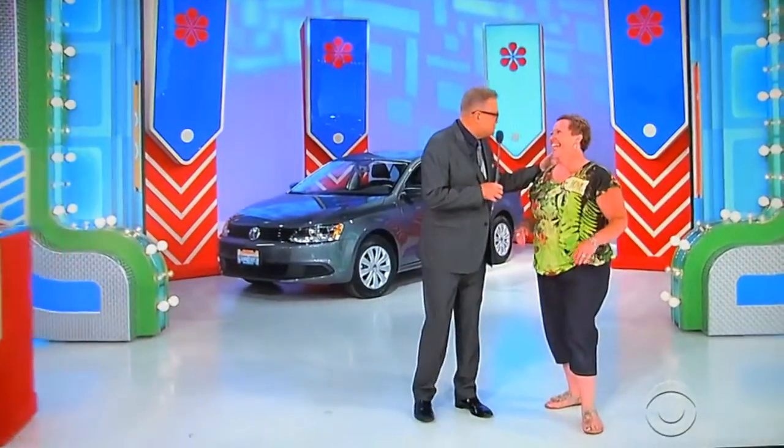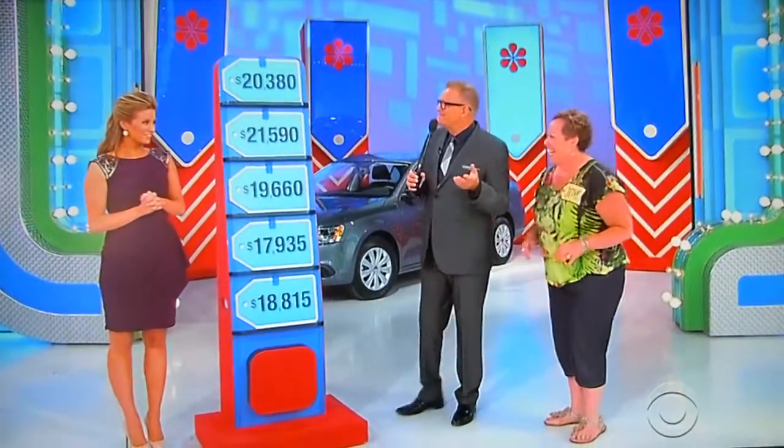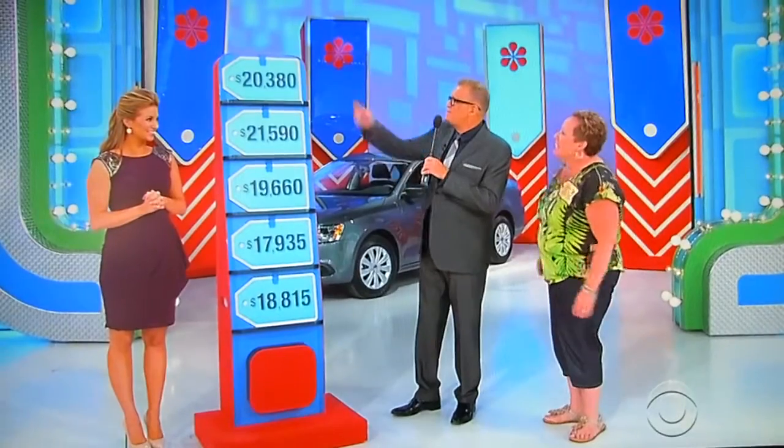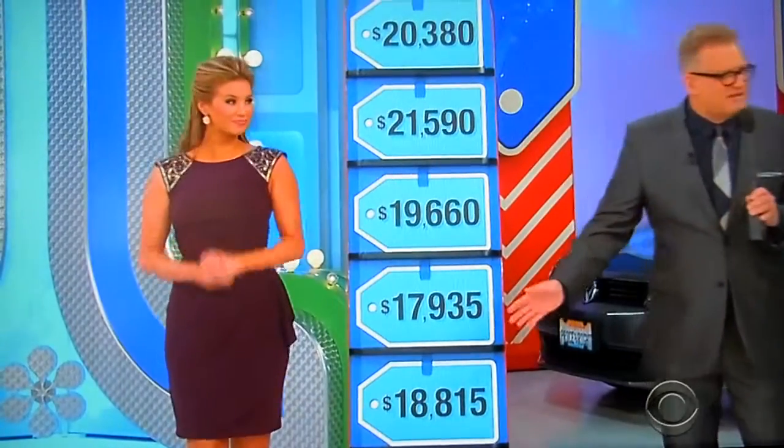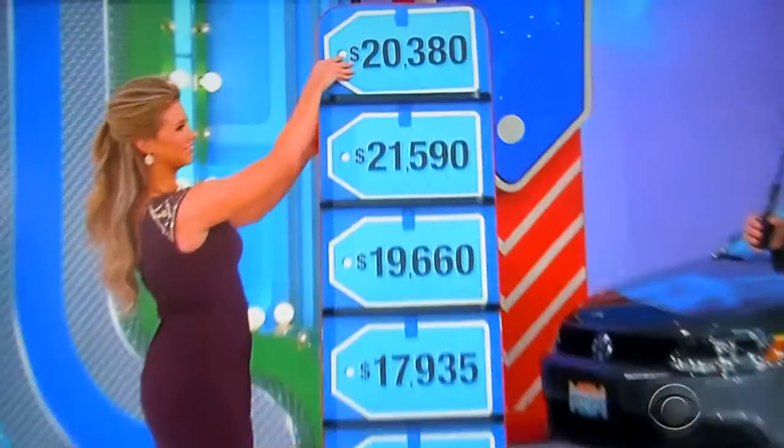I didn't do very good. Well, you got a price tag, so you actually did pretty good. You got one chance. Yeah, you got on stage — let's keep it on the positive. $20,000, $21,000, $19,000, $17,000, $18,000 — what's the price of that car? We're going to go with $20,380. $20,380 — Amber, you want to do the honors?